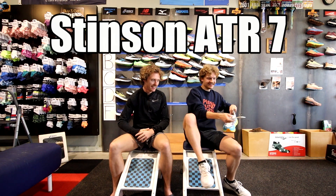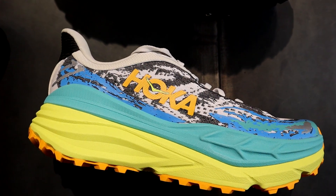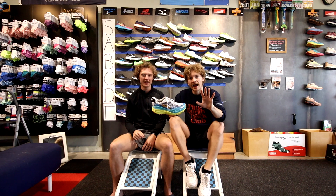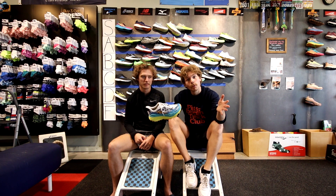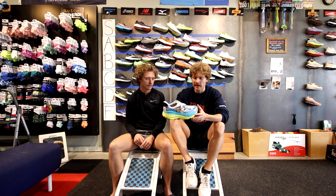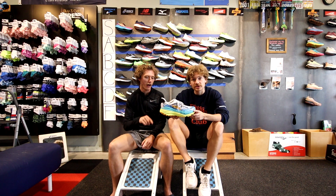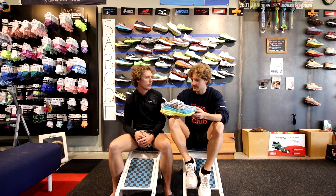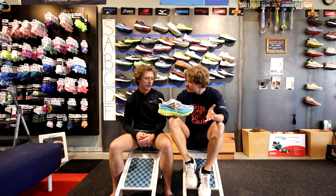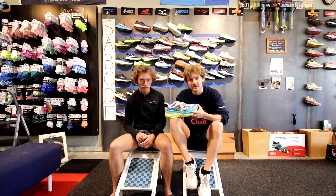The Hoka Stinson — one of us uses it as a seed shoe and likes it, the other gets the Hoka poke in it. It's very cushioned and if one of us were going to do a trail run right now they'd probably grab this one. We'll meet at low B tier.